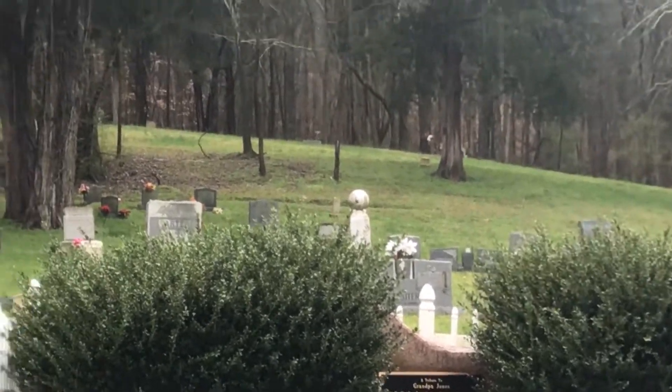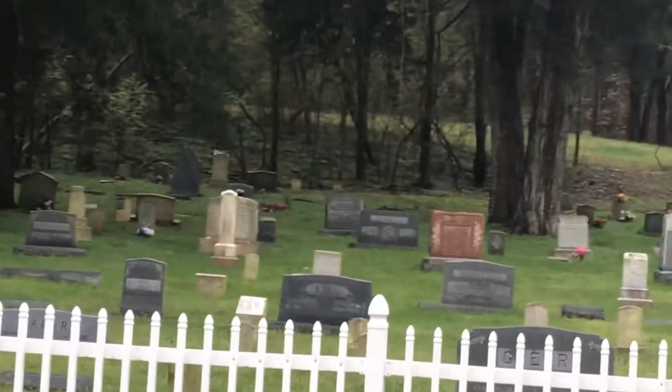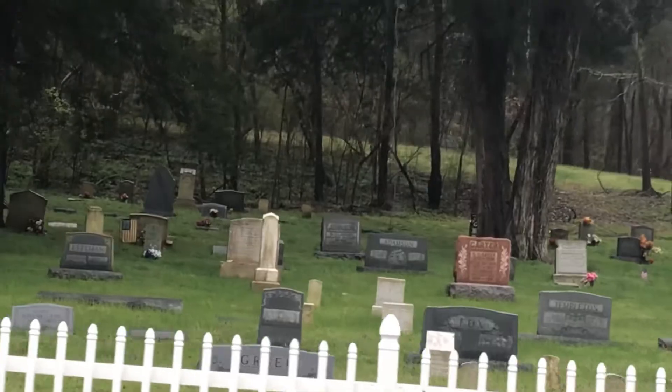It's a very pretty cemetery and it's our first stop.